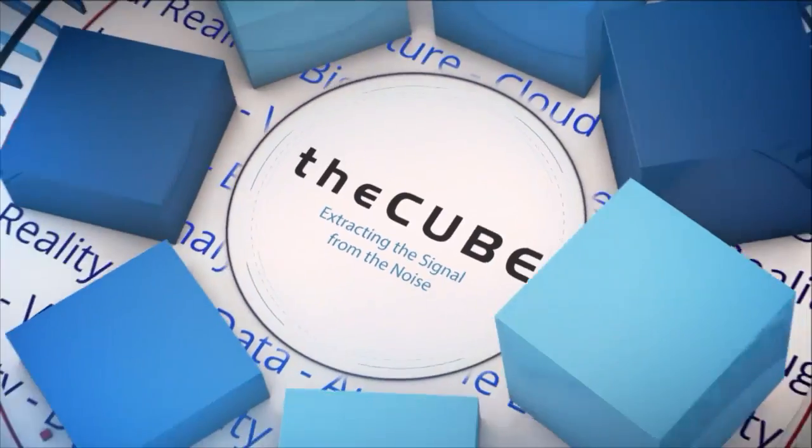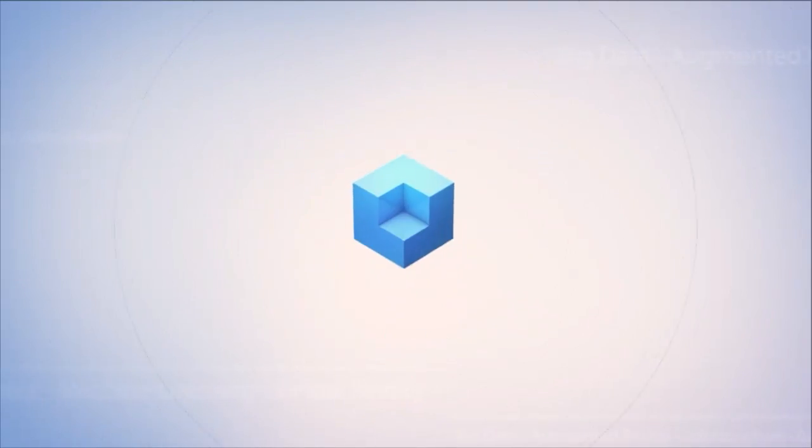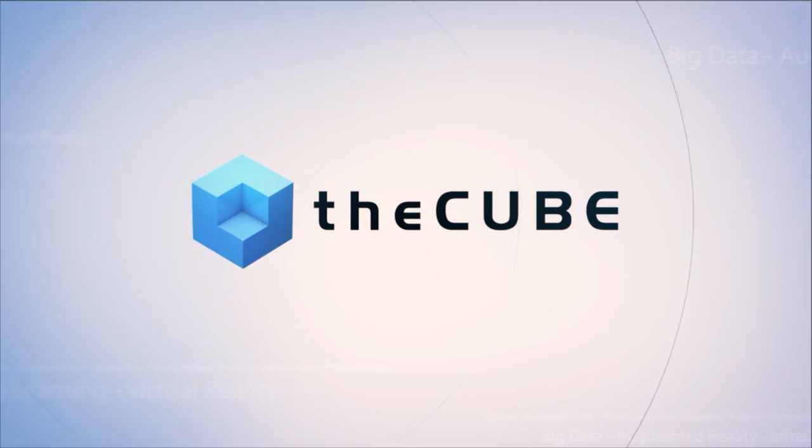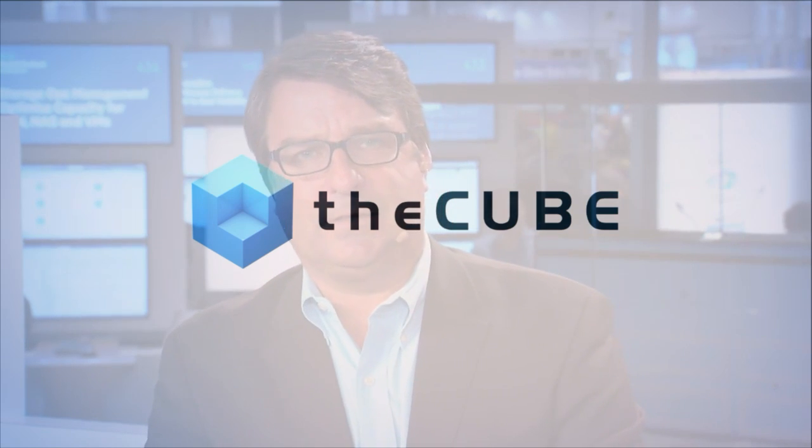Live from Las Vegas, it's The Cube, covering Discover 2016 Las Vegas, brought to you by Hewlett Packard Enterprise. Here are your hosts, John Furrier and Dave Vellante. Welcome back everyone. We are here live in Las Vegas at Hewlett Packard Enterprise Discover 2016. This is Silicon Angle's The Cube, our flagship program.